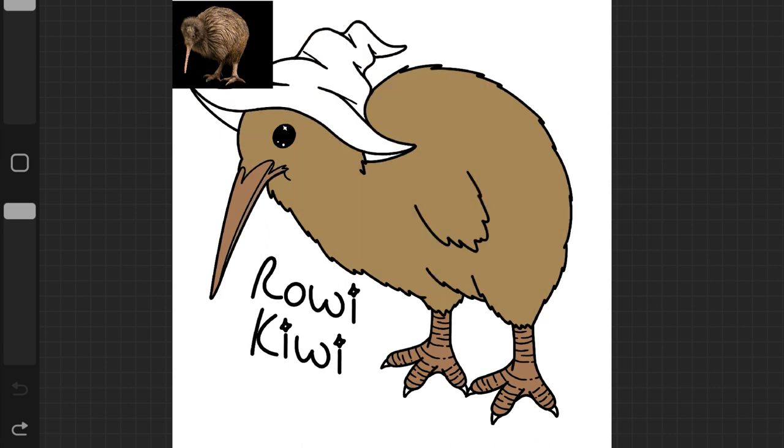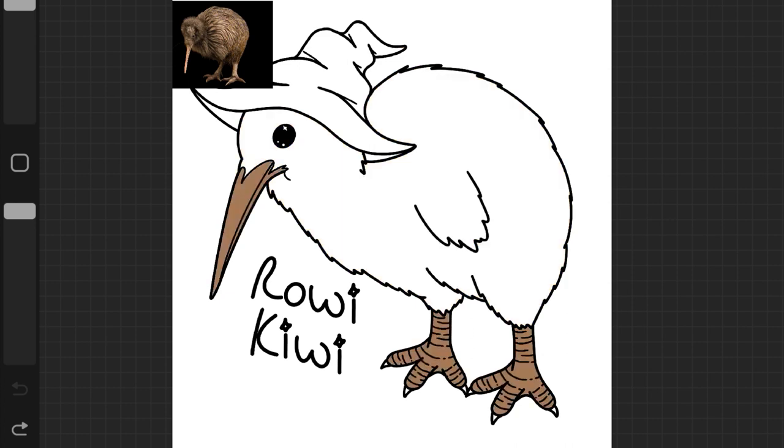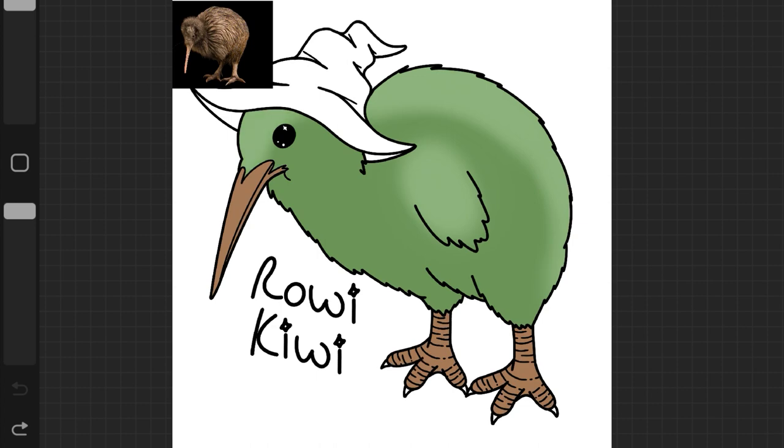I played around with the coloring for the logo quite a lot. I started off with the more natural brown color that kiwis are, but then decided I didn't want it to be a natural color — because this is a wizard kiwi. Why would a wizard kiwi be a natural color? So I decided to make it colored like the kiwi fruit. I colored my logo green, like the kiwi fruit, for my kiwi bird — it's kind of like a visual pun. I just thought it was a little more unique than a brown-on-brown bird.